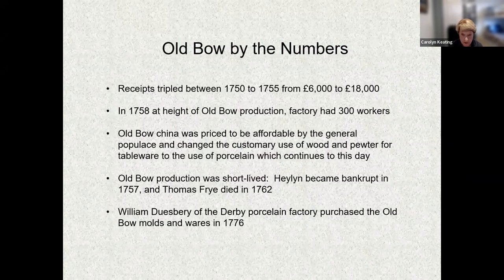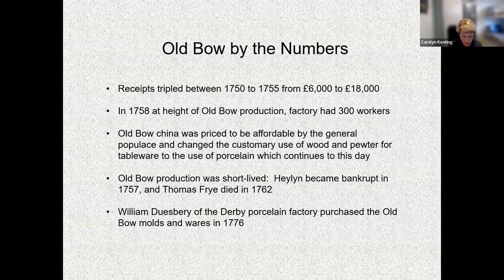Receipts for the factory tripled from 1750 to 1755, from about £6,000 to £18,000. At the height of production around 1758, the factory employed 300 workers, 90 of whom were painters. Because their wares were priced to be accessible to the general populace and were durable, the Bow factory was instrumental in changing the custom from wood and pewter for everyday tableware to the use of porcelain. Sadly, Heylyn became bankrupt in 1757, Thomas Fry died of consumption in 1762, and the molds and wares were transferred to William Duesbury of the Derby porcelain factory in 1776.